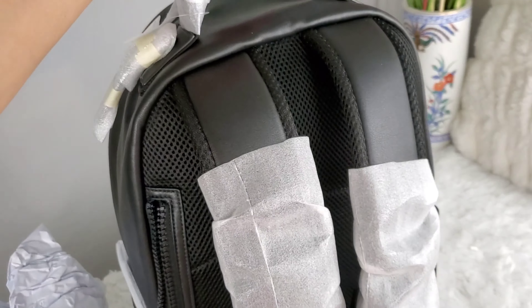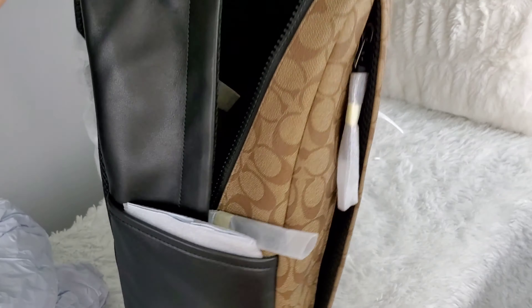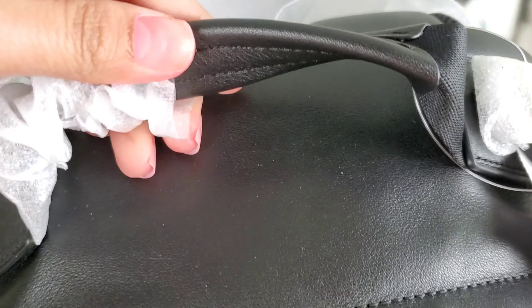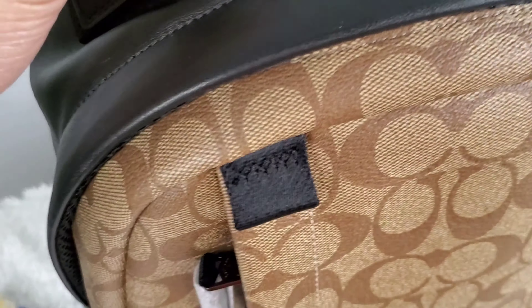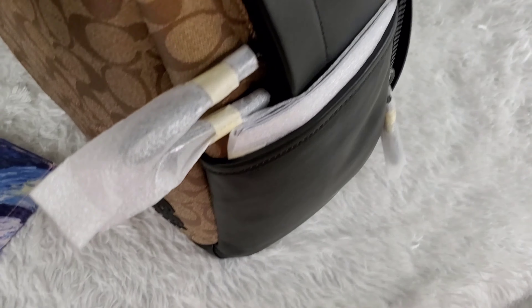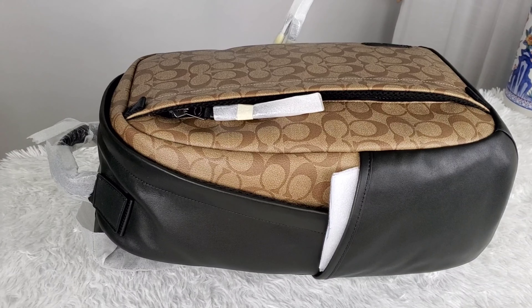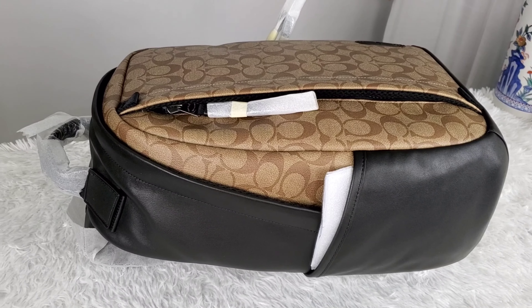I love it — I was really impressed with the quality. On the other side there are two open pockets. The handle is really good quality. The hardware is black chrome — not silver, black chrome.